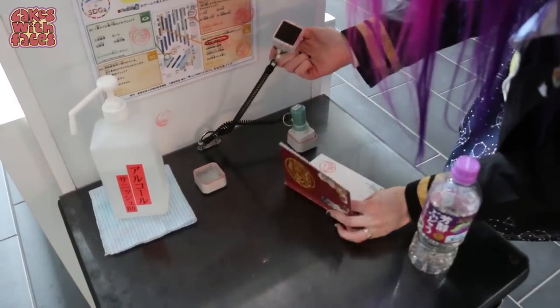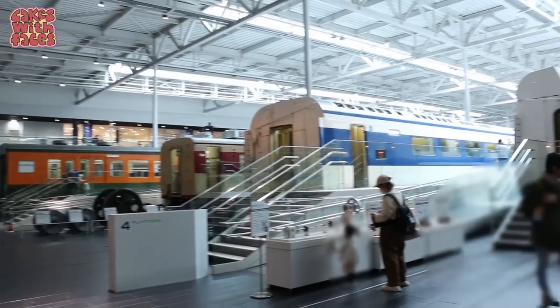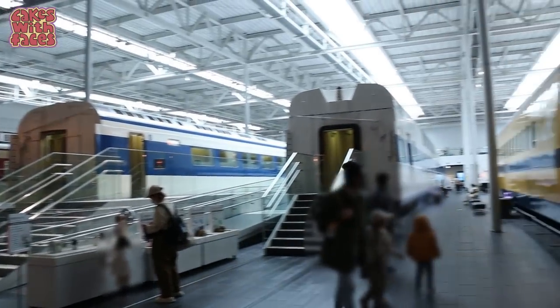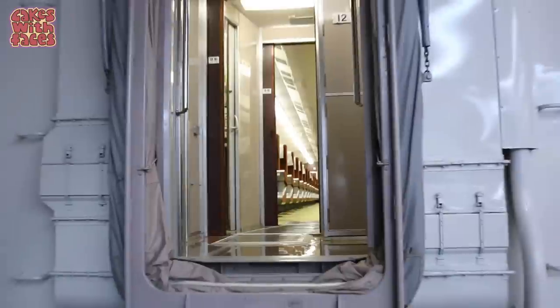We've got the 800 series and the 161 series. You can go inside all the trains and they're all real. This is the green car in the Series Zero Shinkansen, made in 1986.